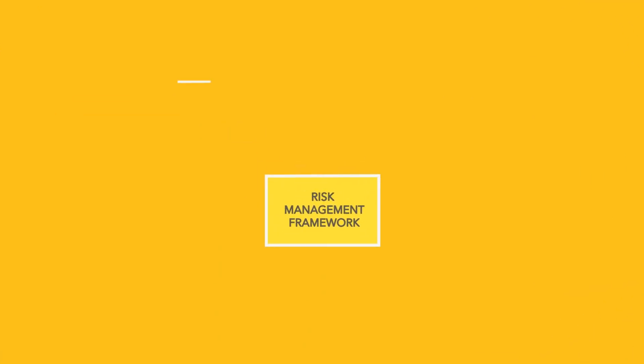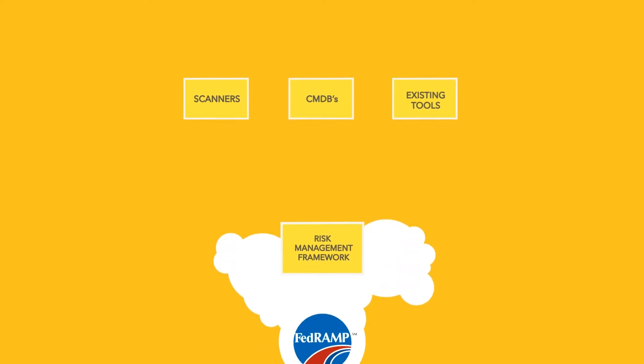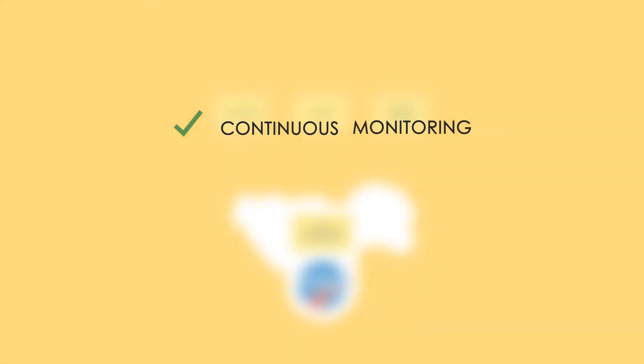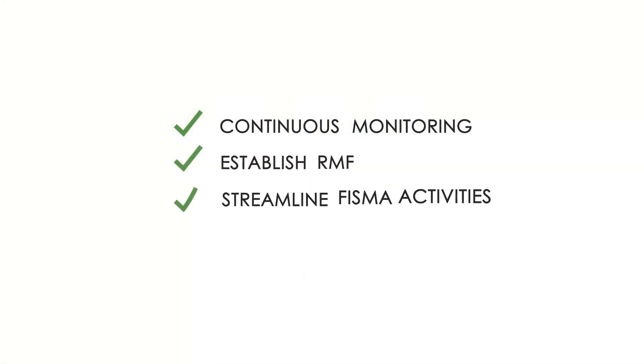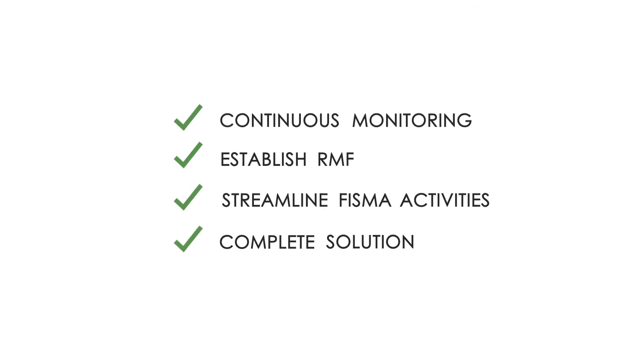Leverage out-of-the-box connectors to import data from scanners, CMDBs, and existing tools. RSAM also offers a FedRAMP certified cloud solution. With continuous monitoring capabilities and the ability to help you establish RMF and streamline redundant FISMA activities, RSAM is your complete FISMA solution.